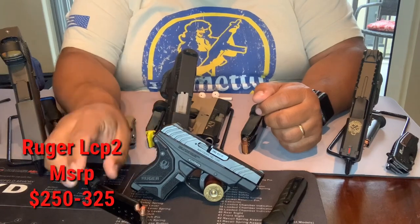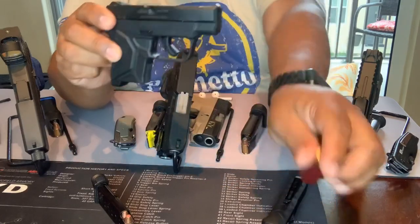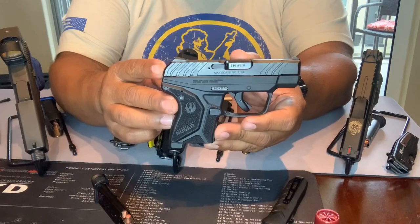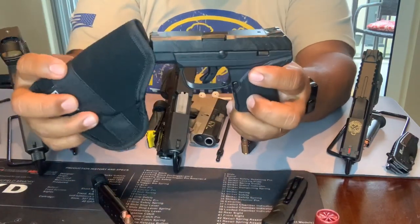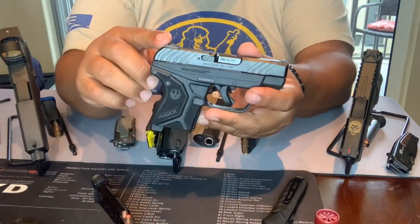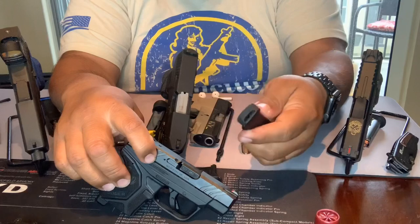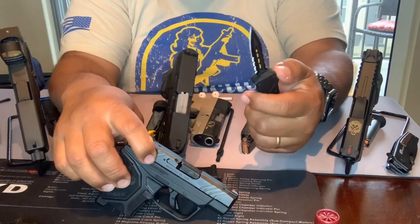The Ruger LCP2 comes with one magazine, six-round capacity. I typically use this firearm if I'm going out for a quick walk, going to the car, taking out the garbage, checking the mailbox — just taking a quick step out of the house without having to grab a bigger holster or firearm. I like putting this in my pocket and still feeling protected. I got it out the door for around $290. I usually like to pair this with a small Benchmade spring-assist blade — a nice little pocket carry setup.